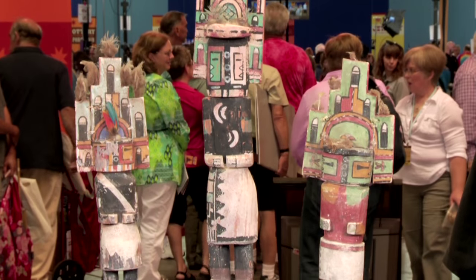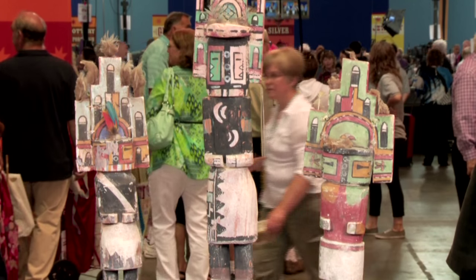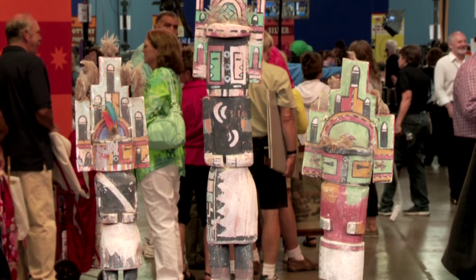I think that the two on the ends were from Indian Market. The one in the middle I think I bought at American West Gallery in Chicago — a gallery that is no longer in existence.